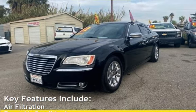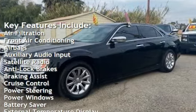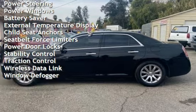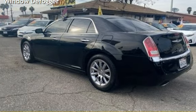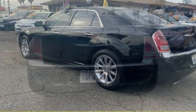Key features include air filtration, front air conditioning, airbags, auxiliary audio input, satellite radio, anti-lock brakes, braking assist, cruise control, power steering, power windows, battery saver, external temperature display, child seat anchors, seat belt force limiters, power door locks, stability control, traction control, wireless data link, and window defogger.